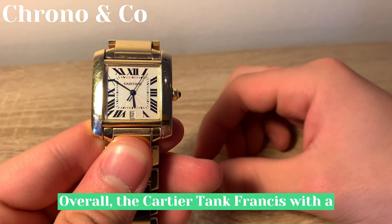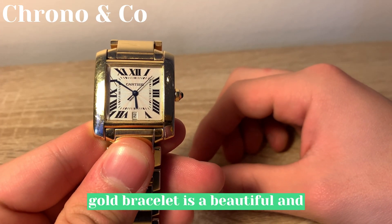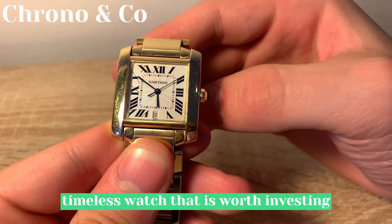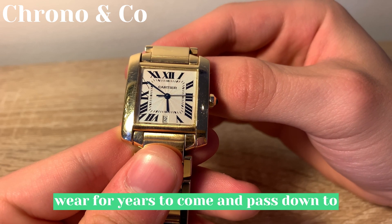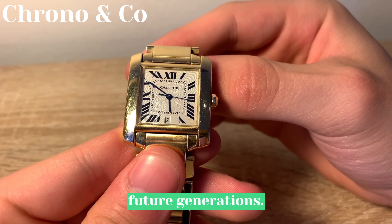Overall, the Cartier Tank Francaise with a gold bracelet is a beautiful and timeless watch that is worth investing in. It's a piece of jewelry that you can wear for years to come and pass down to future generations.